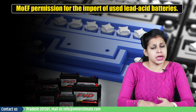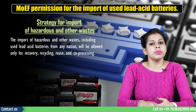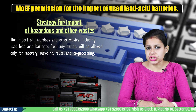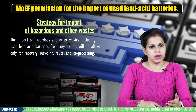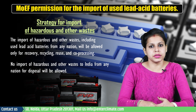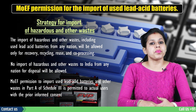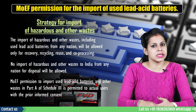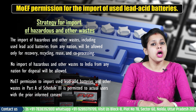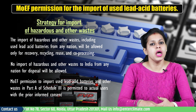Here is the strategy for import of hazardous and other waste that you must know. The import of hazardous and other waste including used lead acid batteries from any nation will be allowed only for recovery, recycling, reuse and coprocessing. No import of hazardous and other waste to India from any nation for disposal will be allowed. MOEF permission to import used lead acid batteries and other waste in Part A of Schedule 3 is permitted to actual users with the prior informed consent of the exporting nation and will require the permission of the ministry.